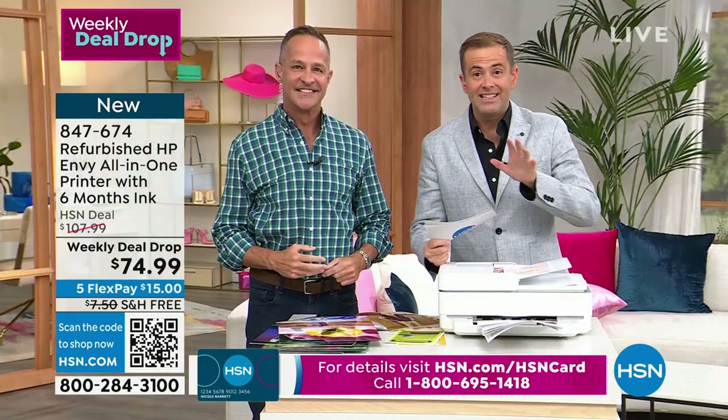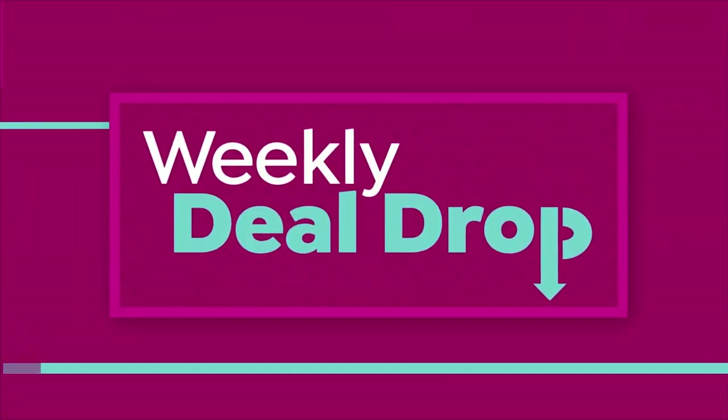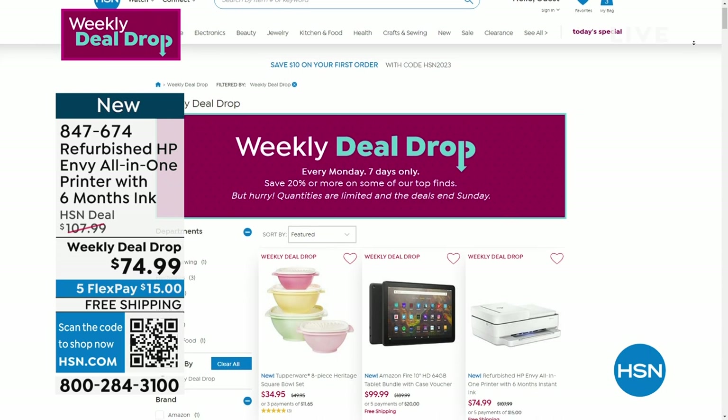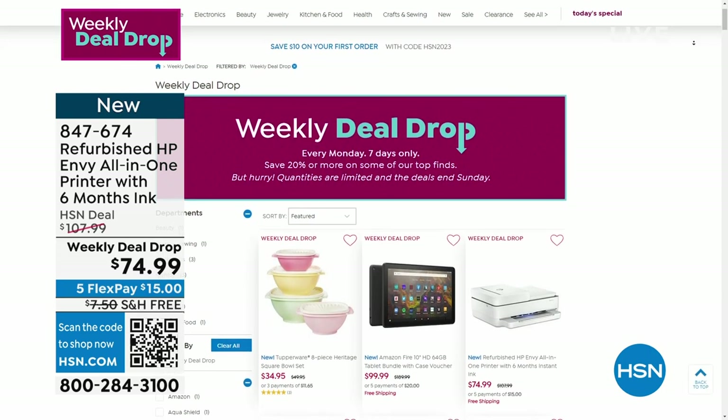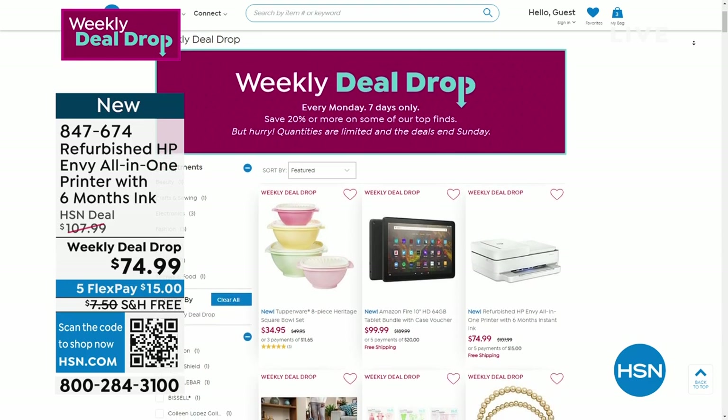It is nearly gone — more than 70% sold through. It is a weekly deal drop. We have other weekly deal drops online at hsn.com. Whether it's going to be in the kitchen, electronics, fashion or beauty, there is a little something for absolutely everybody.